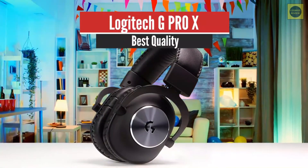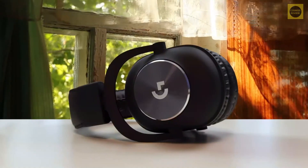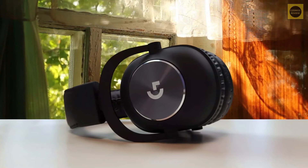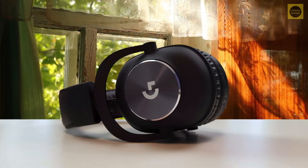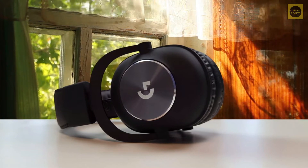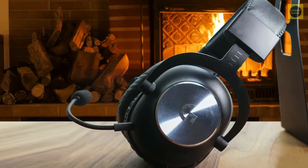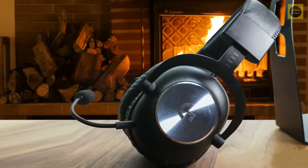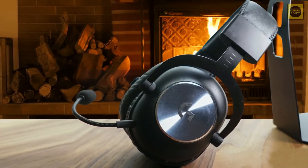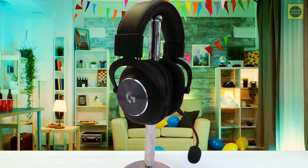Number 5: Logitech G Pro X – Best Quality. Starting off with an excellent gaming headset, we have the Logitech G Pro X. This headset is very comfortable, powerful, and has plenty of great features for all the gamers out there. It may not be the best, but it delivers just what a gamer needs. The games sound great, the headset feels great, and the microphone is just amazing. It has many more great features that might help you a lot during your long gaming sessions.